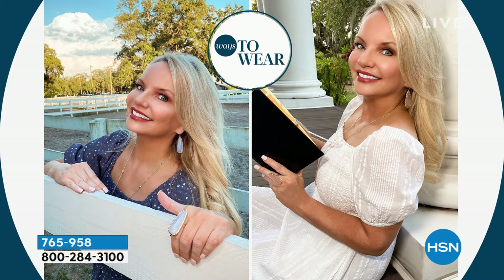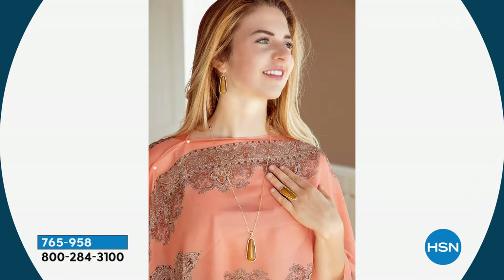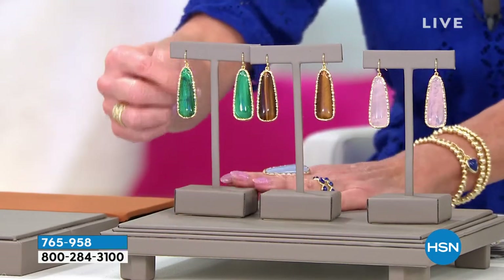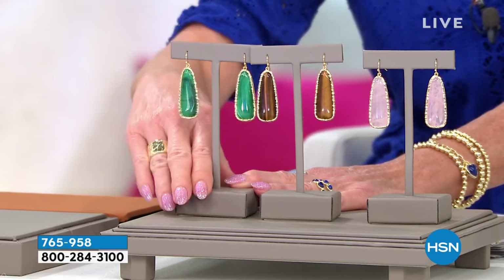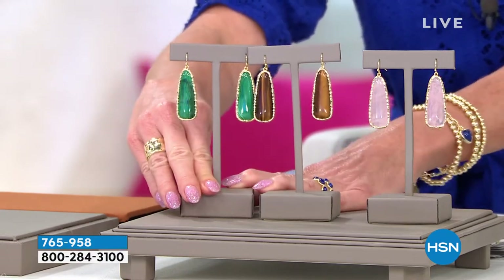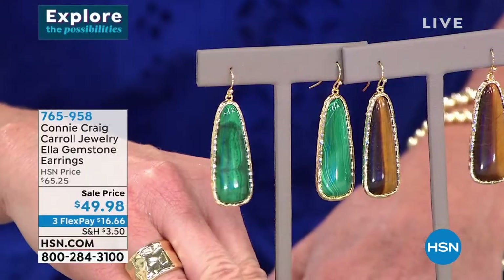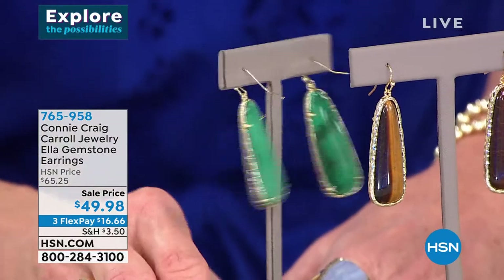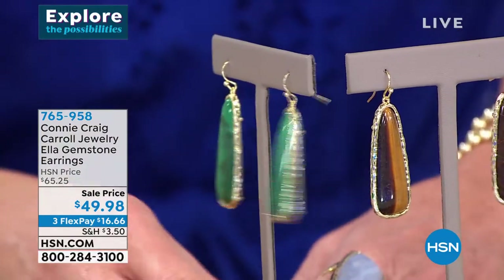Going back to the malachite — my producer told me that malachite is not long for the world. If you don't own malachite, I don't know that there's ever going to be a better time. Colleen Lopez, a gem expert not just at HSN but in the industry, said she's never seen a larger malachite earring at any value under $100 — and she's worked there over 30 years. Fewer than 100 remaining.